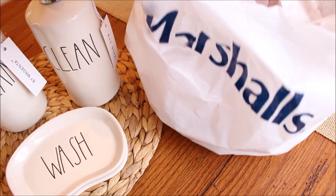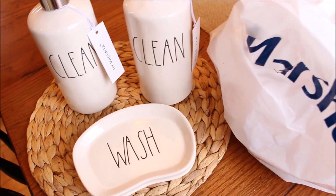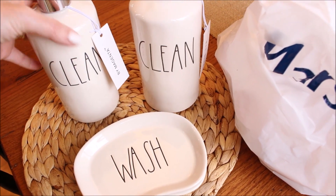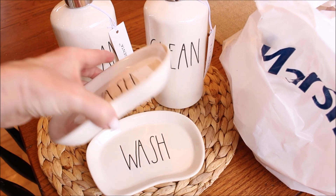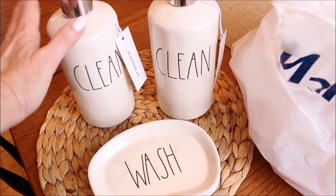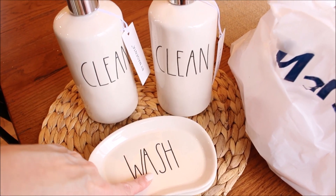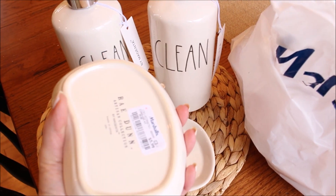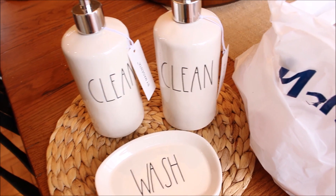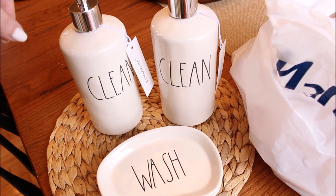In my travels today I also stopped by Marshalls because I was looking for some Easter decorations — I really don't have much here at home. I didn't find any Easter decorations but I did find some of the new Ray Dunn pieces that I have seen online. I was able to find two of the soap dispensers and two of the little soap dishes. They had a bunch of them there and I picked up two for my guest bathroom upstairs. The soap dispensers were $9.99, which I think might have been a little pricey, and the little soap dishes were $5.99. So I'm really excited that I found them — it's been a long time since I have found any Ray Dunn at all. I will show you what these look like up in my guest bathroom when I get them all set up.